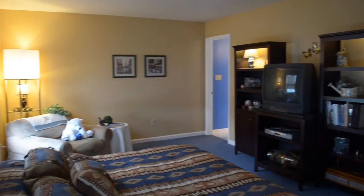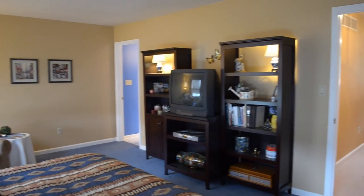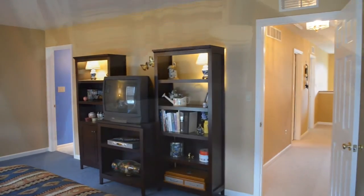What's also very nice is this master suite. It's complete with plenty of closet space and flows nicely into your own private master bath.